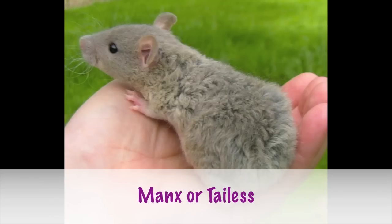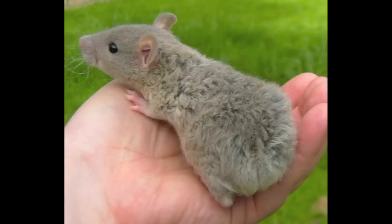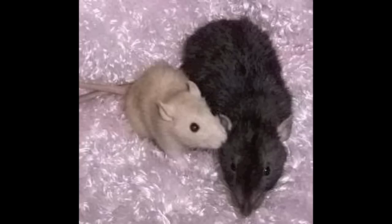Next up is the Manx or tailless rat. This is a natural mutation — they have no problems with balance or anything like that. They have no tail and that's how they're born. Next up is the dwarf, which is actually becoming pretty popular. They look just like a regular rat except they're tiny. As you can see in the photos, they're showing you an example of two adult rats — one's a dwarf and one is a regular rat.